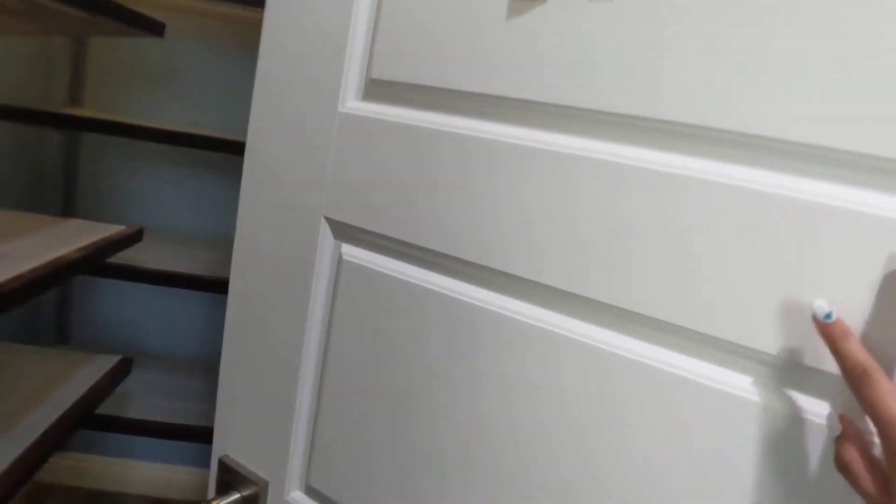But this bar area looks great. The door is gorgeous, and it's a really nice finish on it.